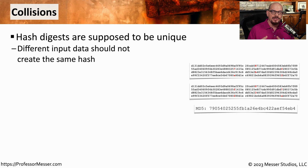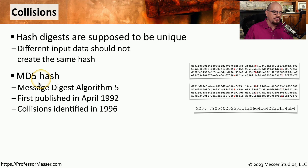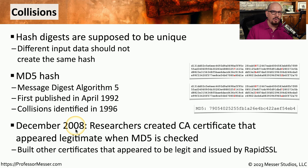If we have a single hash that is exactly the same across two different plain texts, then we have a collision. Unfortunately, this is exactly the situation we found with the MD5 hashing algorithm — the Message Digest algorithm 5. This was first published in April of 1992, and researchers found collisions in 1996. This became much more important in December of 2008, when researchers created a certificate from a CA that appeared legitimate when the MD5 hash was validated. They were able to create a certificate that was digitally signed by a certificate authority, but in reality it had never been signed by the CA. So the industry very quickly realized that MD5 would not be a good hashing algorithm to use in the future, and we very quickly transitioned to using different types of hashing algorithms.